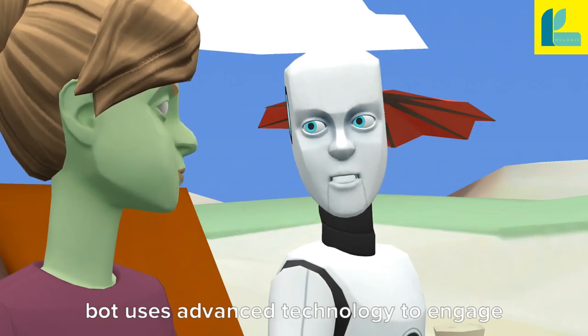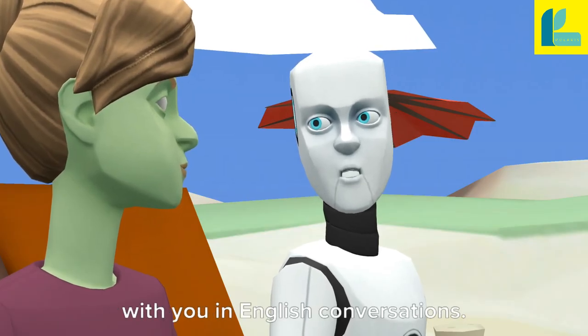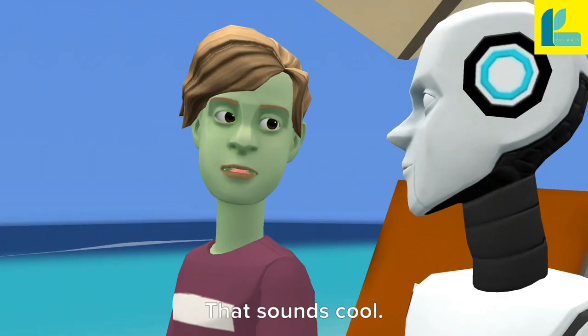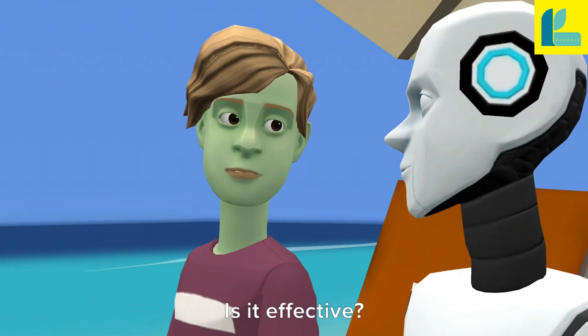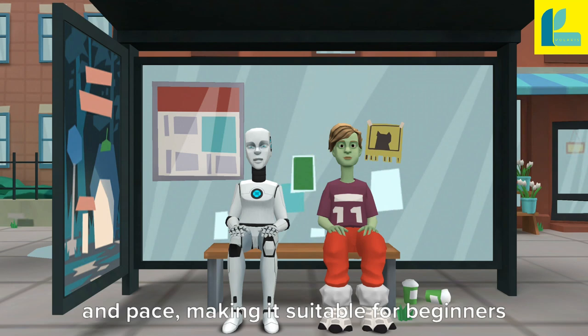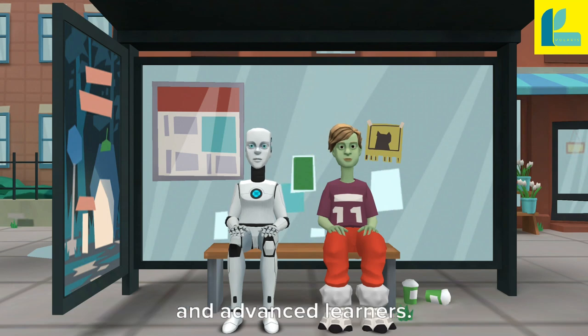The bot uses advanced technology to engage with you in English conversations. It has a friendly voice and can answer your questions. That sounds cool. Is it effective? Absolutely. It tailors the lessons to your level and pace, making it suitable for beginners and advanced learners.